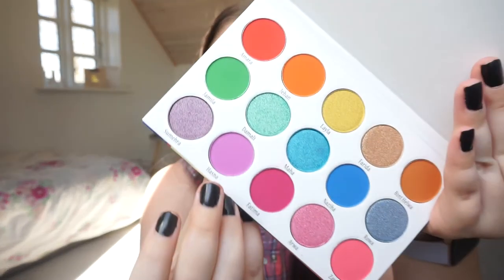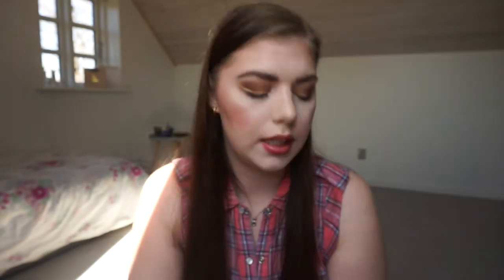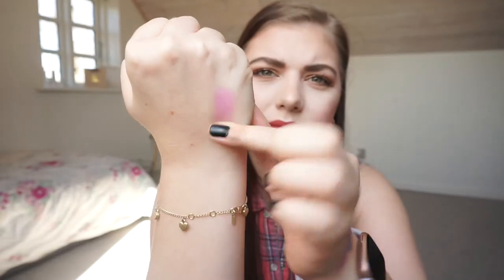Then we have the Blush Tribe Hasina palette, and I'm going to swatch that shade right there. It is definitely more of a bright lavender, but I think it's appropriate.